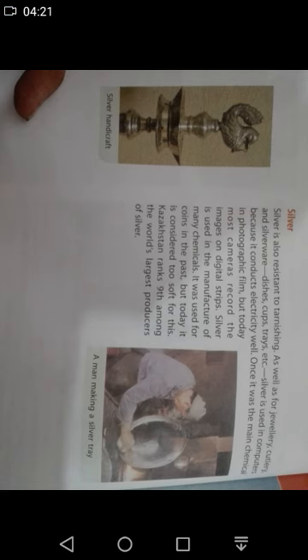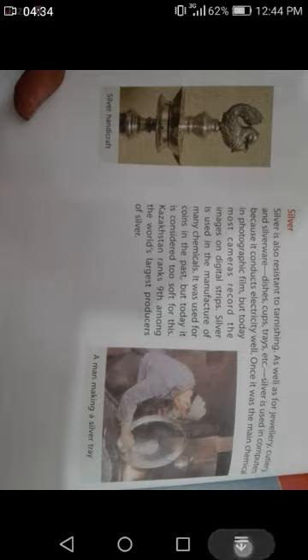So we are done with our reading. Inshallah, in the next lecture we will do our exercise question answers and creative question answers. Read this chapter by yourself and underline the difficult words and try to find out their meanings. Thank you, take care and Allah Hafiz.